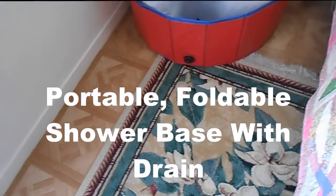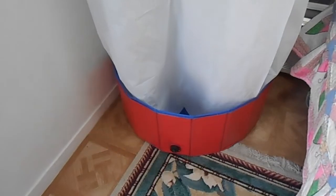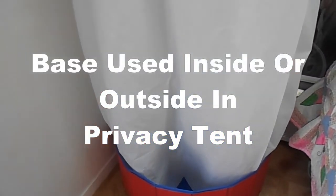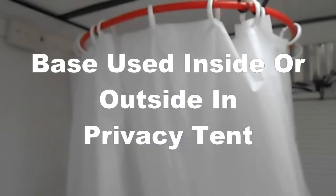Being able to shower in or out of our camper is a great feeling — no more trips to the shower house with strangers. It can be used in the camper or in our privacy tent outside. The base is foldable and has a drain.